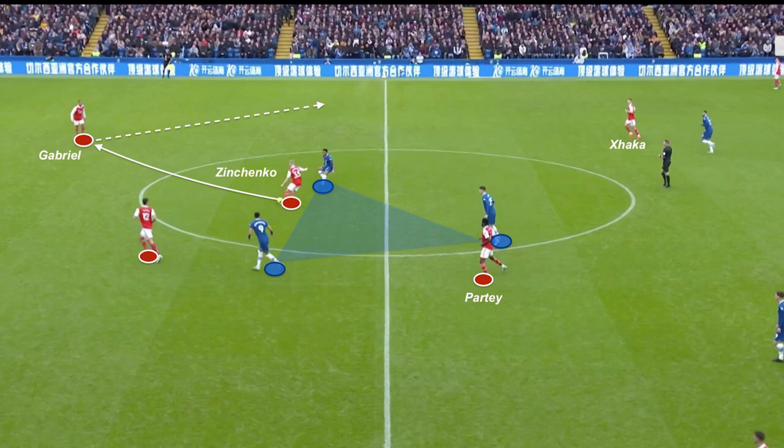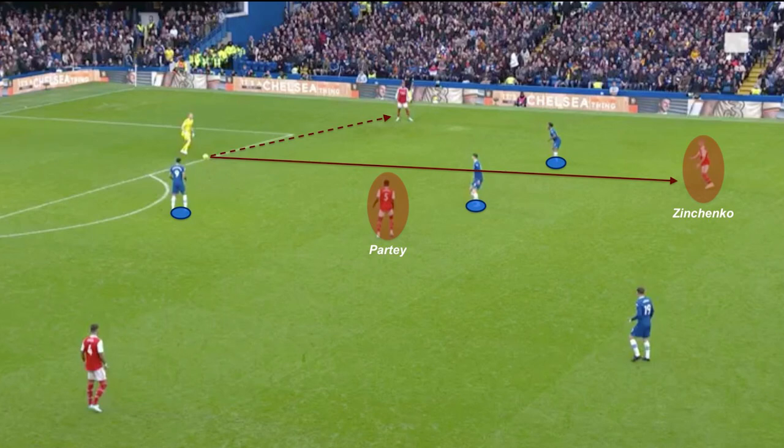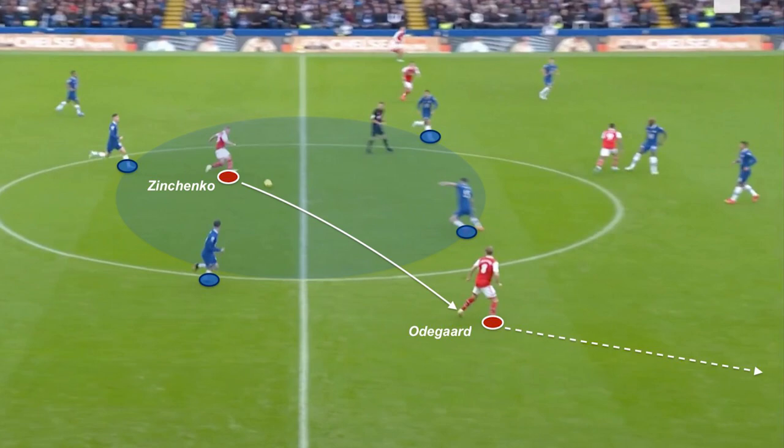Zinchenko, as an inverted full-back, allowed Xhaka to stay alongside Gabriel, Jesus or Vieira, reinforcing midfield in the build-up phase. He was used to this positioning at City and now Arsenal, easing out Gabriel and Saliba's ball-carrying on lanes. Zinchenko frequently positioned to receive the first pass given Ramsdale's excellent passing range. Partey's short movement to attract Jorginho and increase space for the pass is important, especially in the first phase of build-up. The Saliba-Zinchenko connection in build-up was highly relevant.